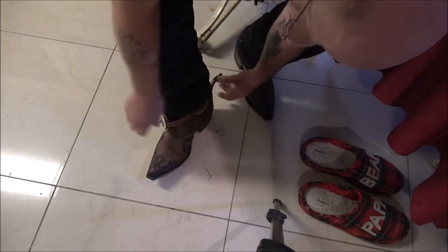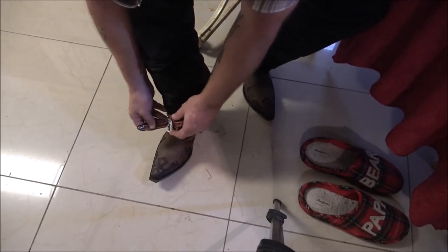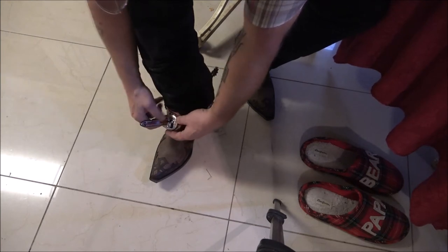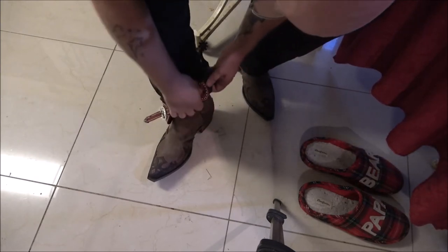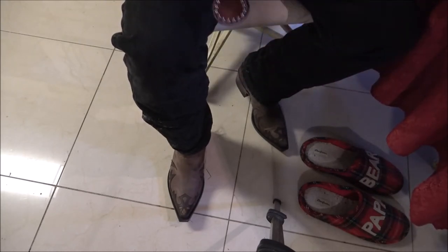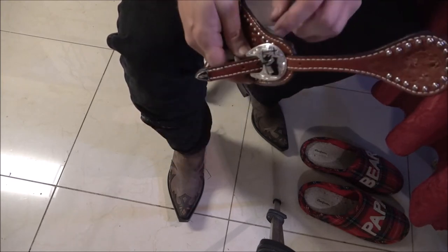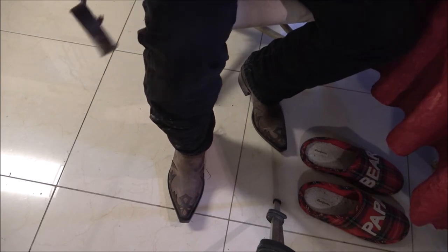I'll get them put back here and adjust the buckle, just like you would any belt. Let me take these off. I'm going to tighten them up - probably second to the last hole, maybe the last hole, we'll just have to see. That's just a belt that comes through here. Also when you take these off, once they're worn in, just like a new belt, they get easier.